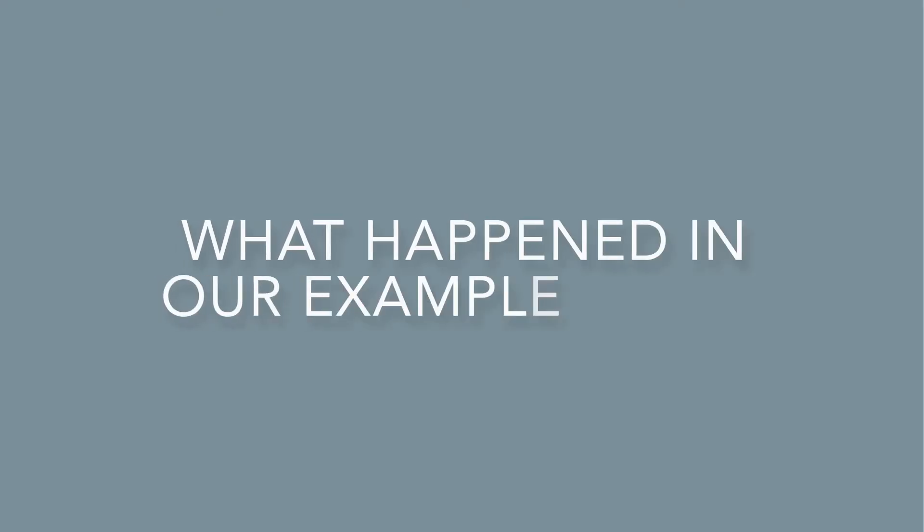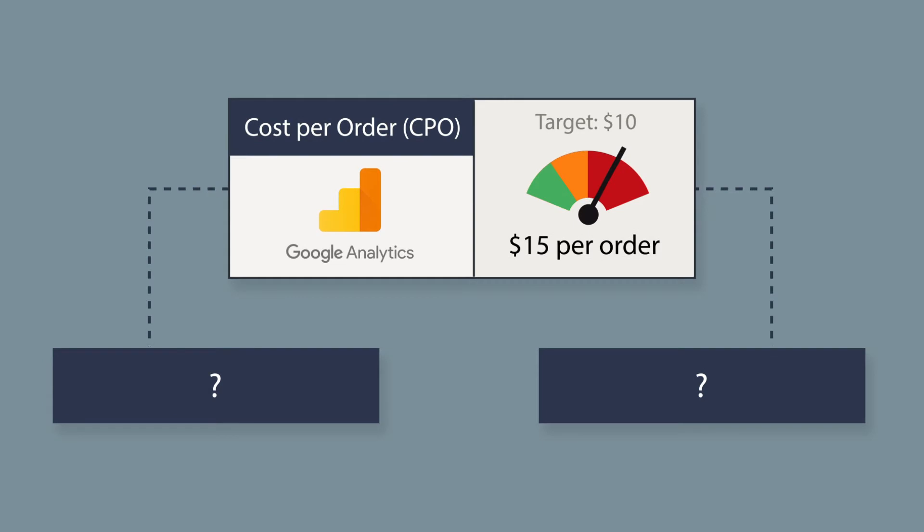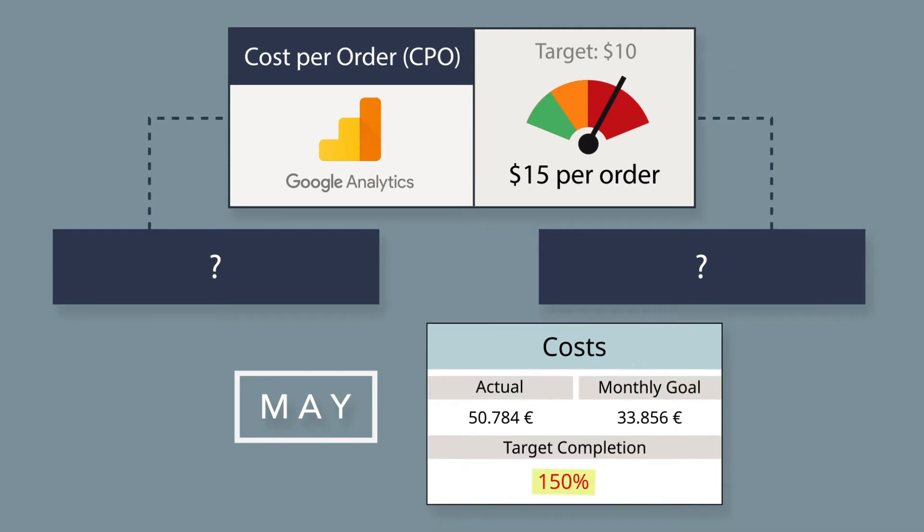What happened in our example case? The results of Quarter 1 and most of Quarter 2 showed that two marketing channels were excessively expensive, according to Google Analytics' CPO cost-per-order evaluation. In May, for instance, costs were 50% above the target without corresponding increases in attributed GA conversions.